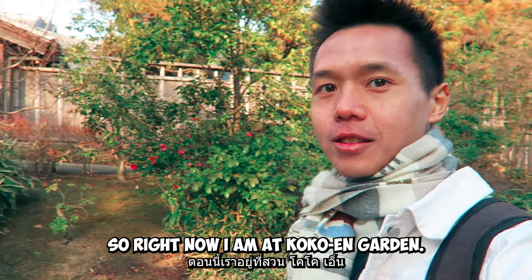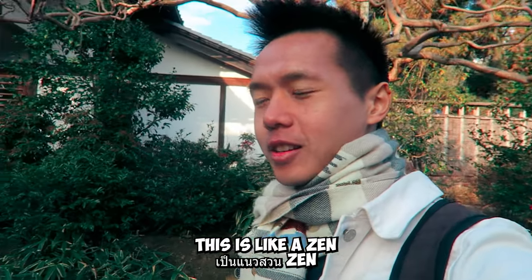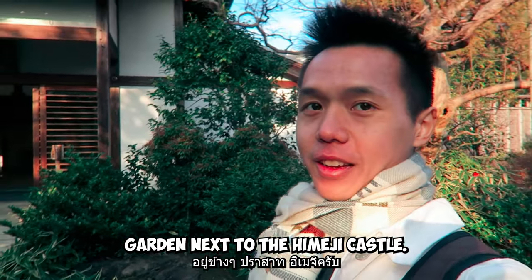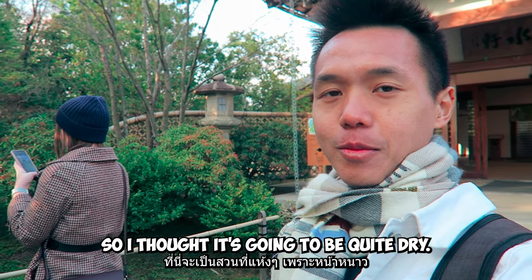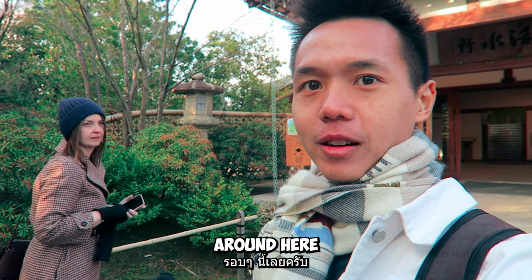Right now I am at Koen Garden — this is a Zen garden next to Himeji Castle. I thought it was going to be quite dry, but actually there are some nice lovely trees around here.